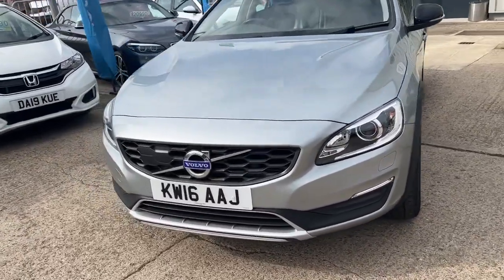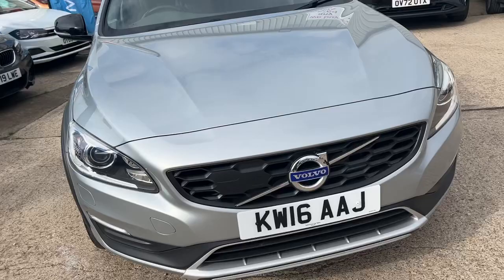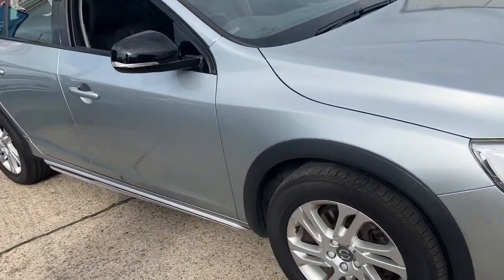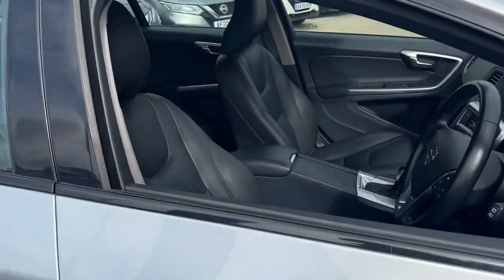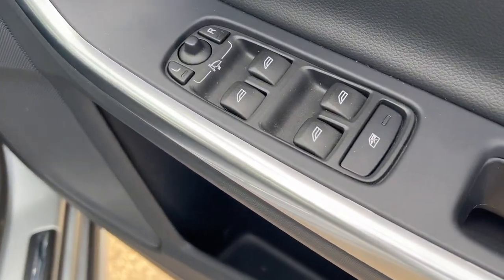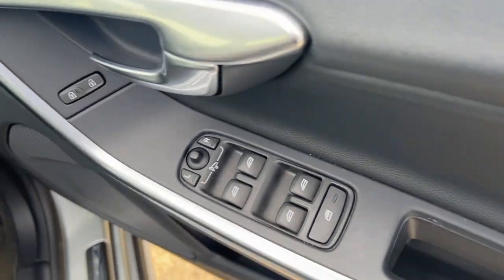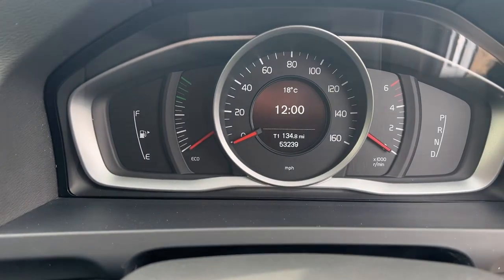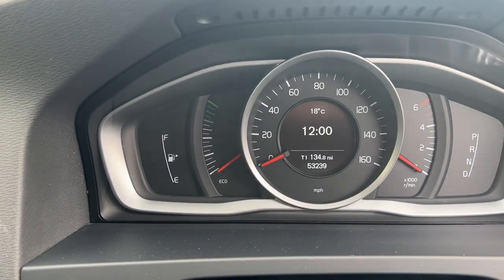Let's take a look around it. You've got the high-vis lights on the front of the car. This car has full leather inside it as well, so very nicely equipped and appointed. Let's have a look inside. We've got front electric windows and also folding door mirrors to make sure your doors don't get knocked off. And the mileage is 53,239 miles.